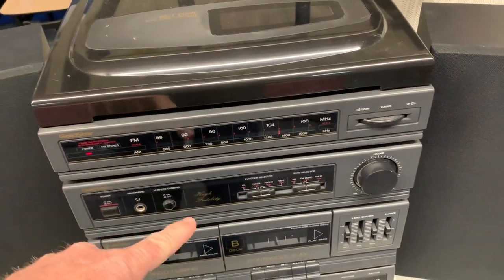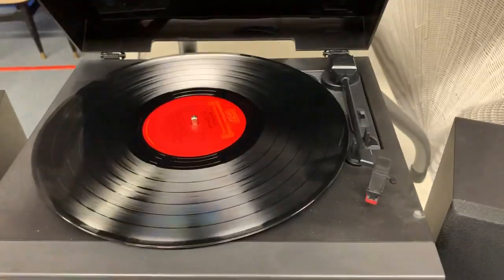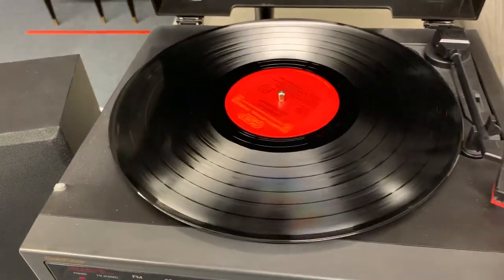It has the turntable, the radio tuner, then we have the tape deck and CD player at the bottom. We've got it set up right now to play a vintage Ray Connelly record.